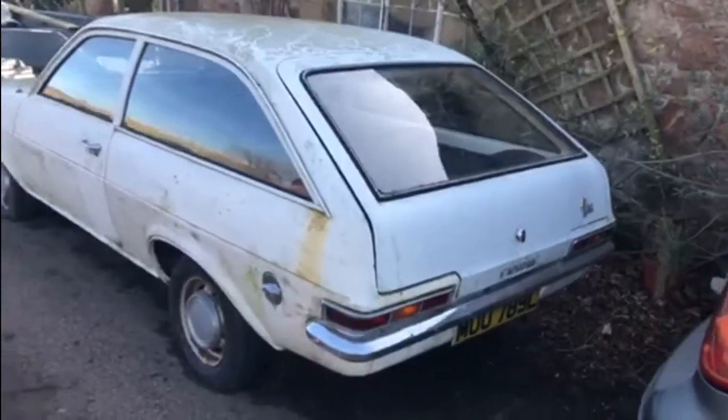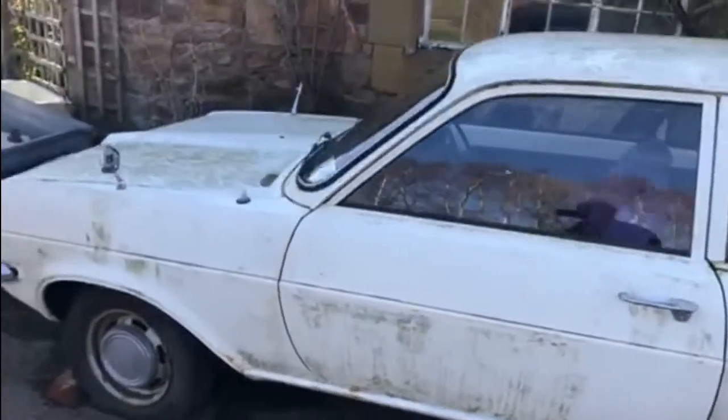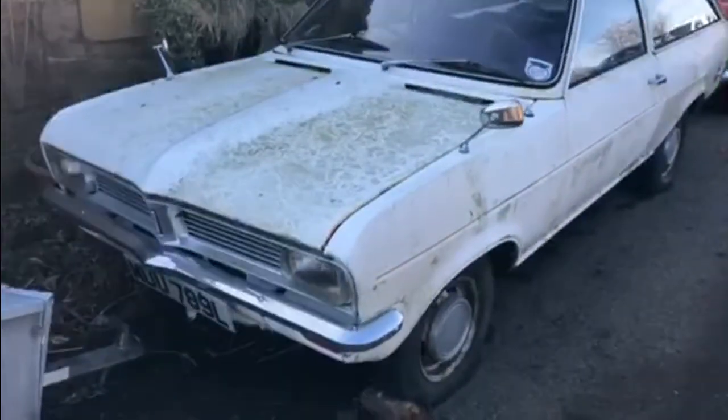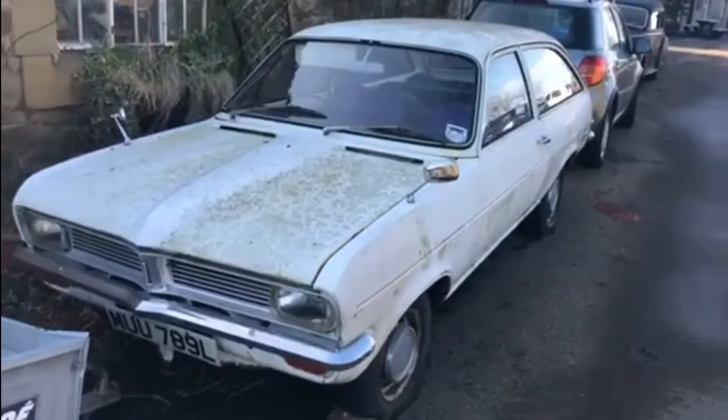The Riley also shares space with this — a 1972 Vauxhall Viva Estate, I think it is. That one's taxed as well, and also it looks as though it's not going to go anywhere soon. But in amazing condition — the chrome's so clean, so shiny.